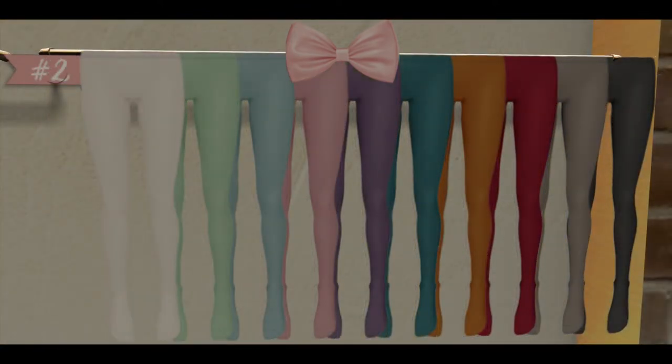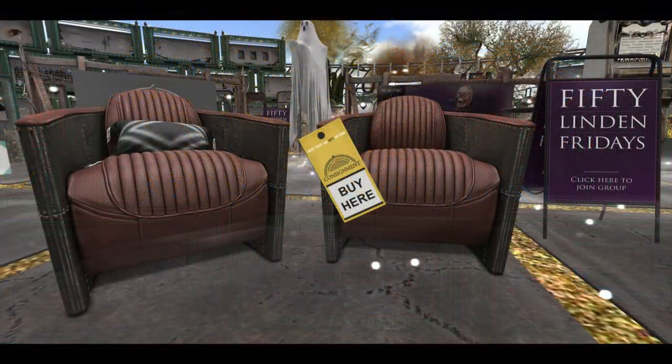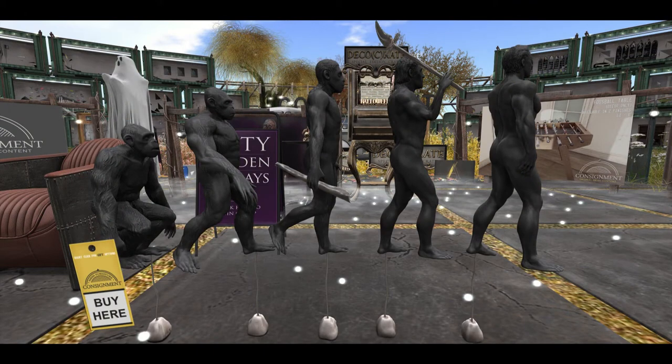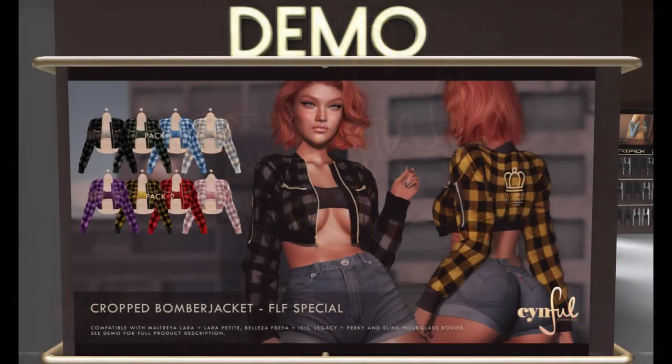Next door up is Consignment, and Consignment is bringing us two products: each fabulous experience with 50 Linden, and then this sculpture for 50 Linden.